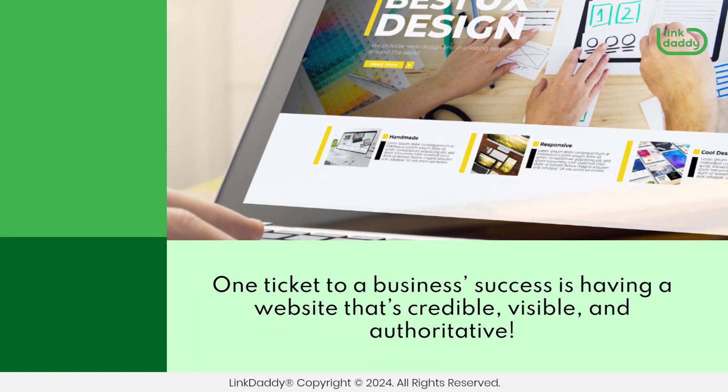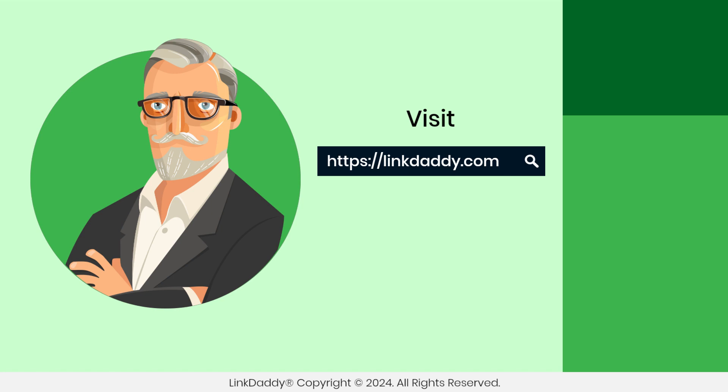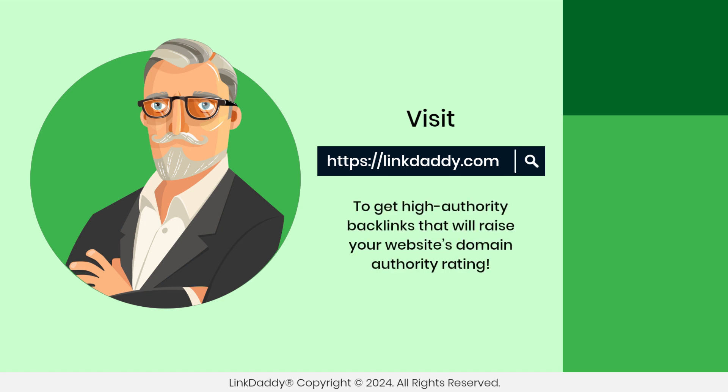One ticket to business success is having a website that's credible, visible, and authoritative. Visit linkdaddy.com now to get high-authority backlinks that will raise your website's domain authority rating.